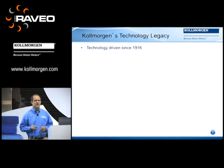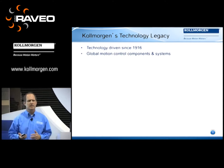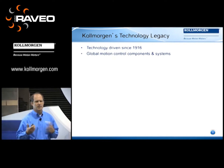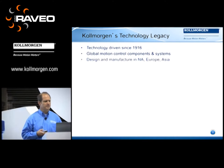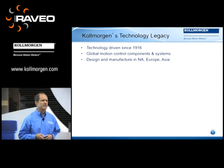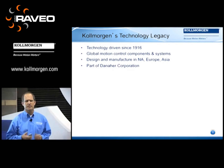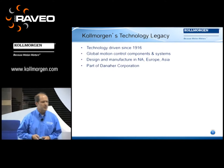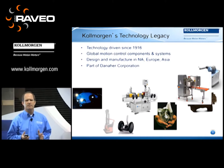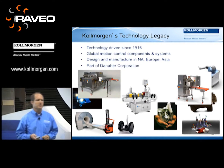Just a brief background on Cole Morgan itself: technology-driven since 1916. We're a global motion control components and systems company. Our focus is on controls, drives, and all types of actuators, motors, linear actuators — everything that would move something on a machine. We design and manufacture in North America, Europe, and Asia. We're a 500 million dollar business, part of an 18 billion dollar Danaher Corporation, a science and technology company. Today we're going to focus on the technology and how that leads into new and innovative capabilities within packaging.